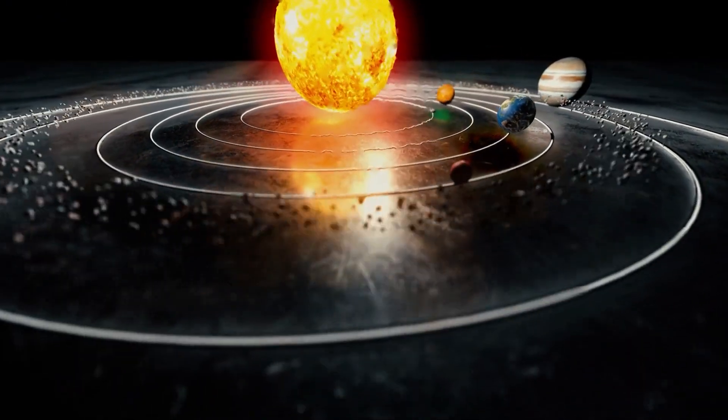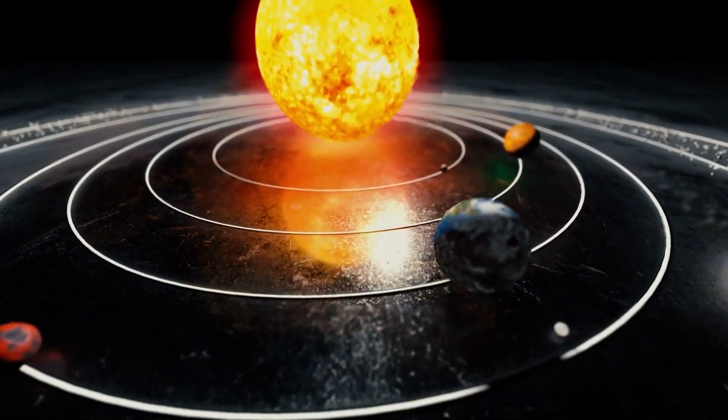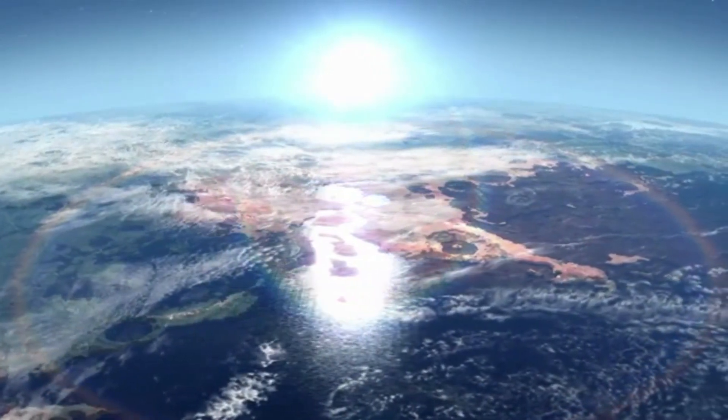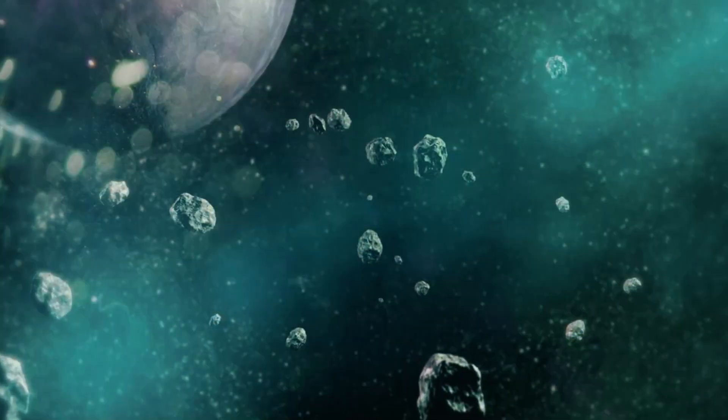While research so far has shown that there is little hope of finding a habitable planet, the fact that the James Webb Telescope has the ability to zoom in on planets means that, if a habitable exoplanet exists, it would be the James Webb Telescope that would be the first to discover it.